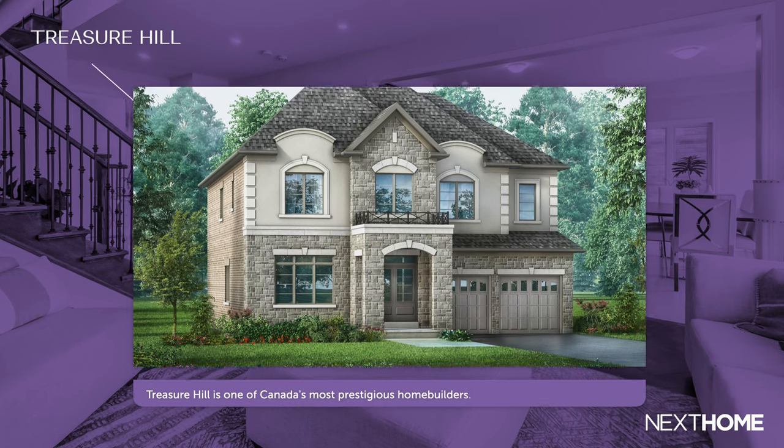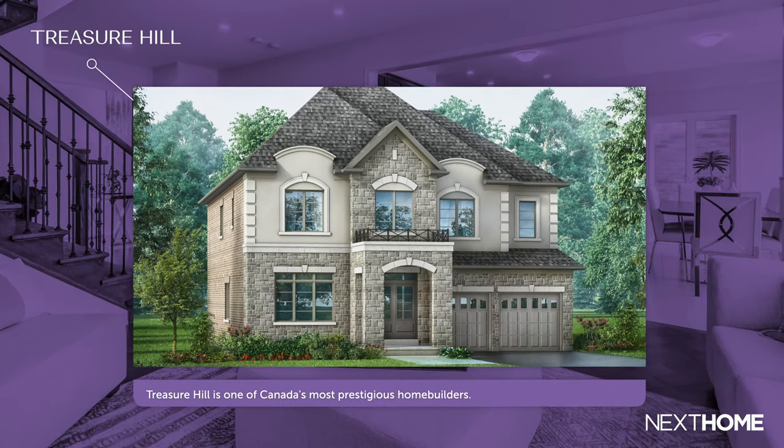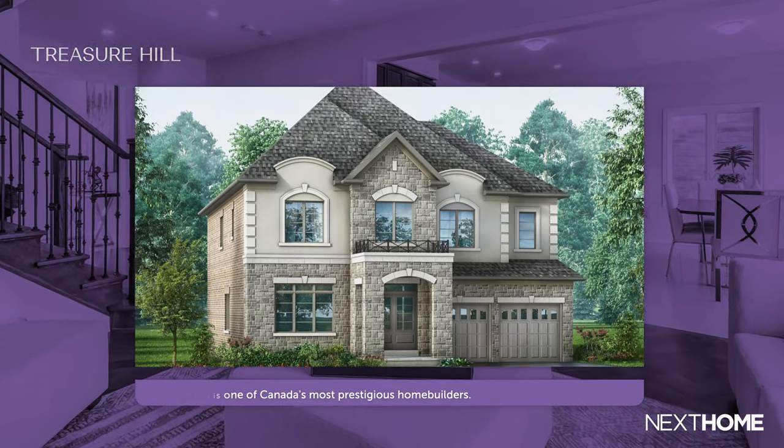Hi guys, it's Victoria, the digital editor for Next Home Ontario, your daily guide on all things real estate and lifestyle across Canada. Today, I am spotlighting one of Canada's most prestigious home builders and developers, Treasure Hill.